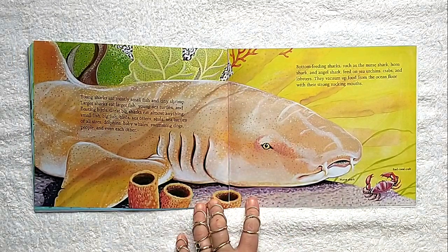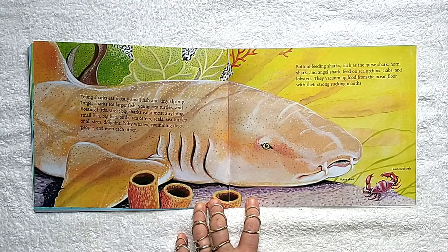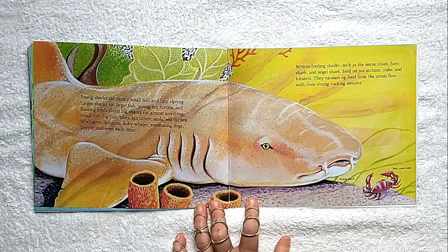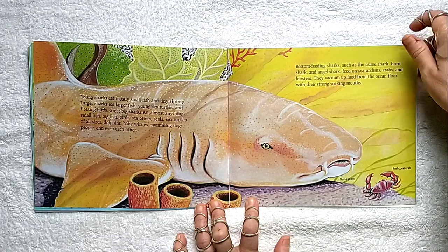Young sharks eat mostly small fish and tiny shrimp. Larger sharks eat larger fish, young sea turtles, and floating birds. Great big sharks eat almost anything — small fish, big fish, birds, sea otters, seals, sea turtles of all sizes, dolphins, baby whales, swimming dogs, people, and even each other. Bottom feeding sharks such as the nurse shark, horn shark, and angel shark feed on sea urchins, crabs, and lobsters, vacuuming up food from the ocean floor with their strong sucking mouths.